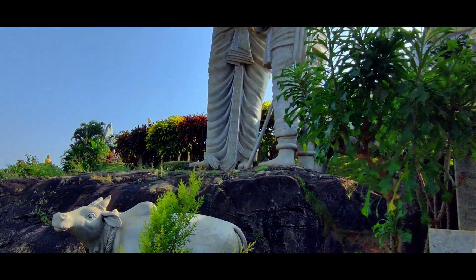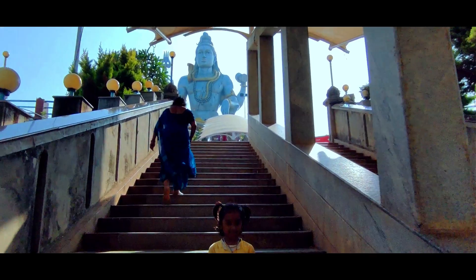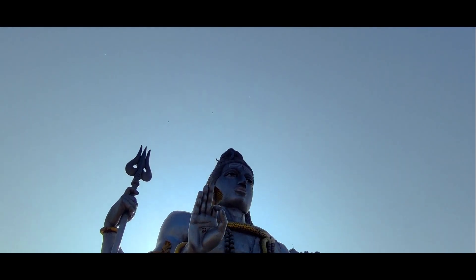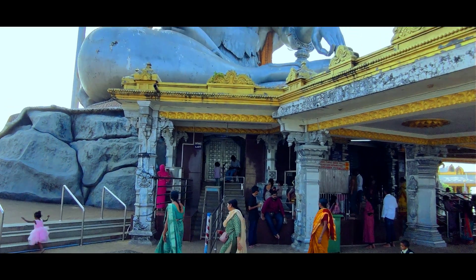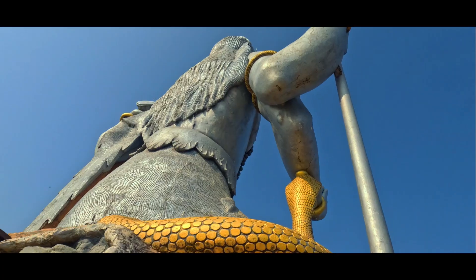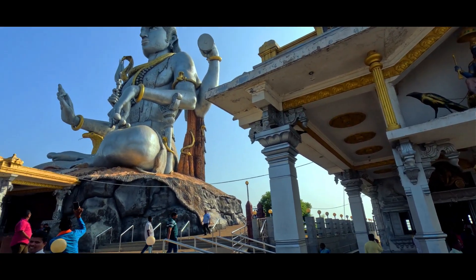The massive Shiva statue is installed on Kandu hill behind the main temple, and you have to climb some steps to reach it. The height of this installed statue of Lord Shiva is 123 feet. The sculptor, Kashinath from Shimoga, has designed it such that sunlight falls on the statue throughout the day. The statue is painted silver in such a way that when sunlight hits it, the statue appears even more massive.